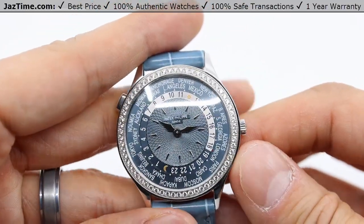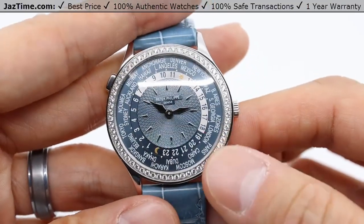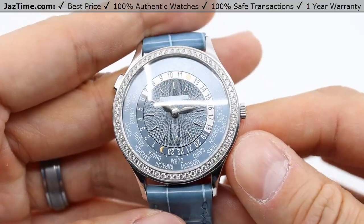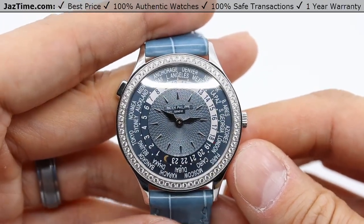You're probably not going to go swimming with this watch on your wrist, as it is a dress watch. There's a white gold diamond bezel here — it holds 62 brilliant diamonds, which really lights up the dial. You're not going to see a diamond bezel on the other World Time models; it's only on the 7130 series models.